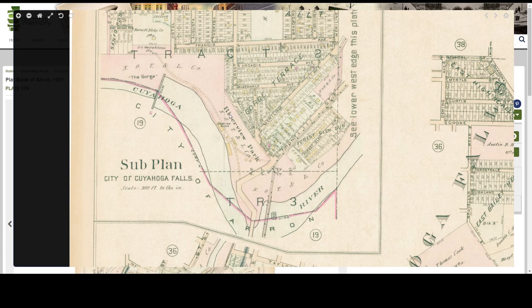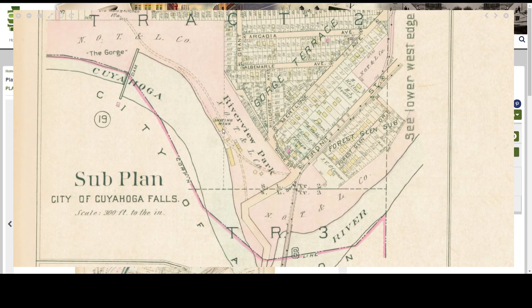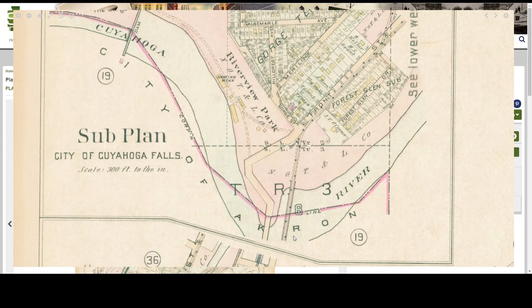I can see the footprint of Riverview Park, an amusement park that was located just off of Front Street in the early 20th century. The buildings here are all yellow, so I know that they're frame buildings — this one is even labeled as a skating rink. I can also see how the park was associated with other things like the electric rail line, which I can see crossing the Cuyahoga River over this Front Street bridge. You can see that it actually has two streetcar lines running across that bridge.